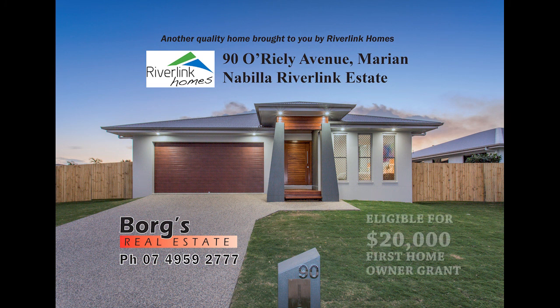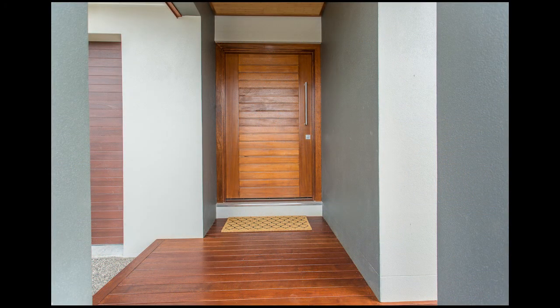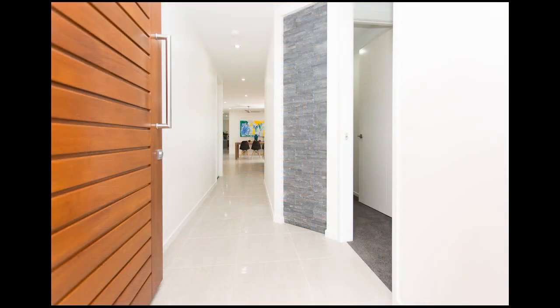If you're looking for a brand new home and all the little extras, but don't want the hassle of building, this is the home for you. Two things you'll notice straight away are the timber ceiling in the portico and the beautiful stacked stone wall feature in the entryway.